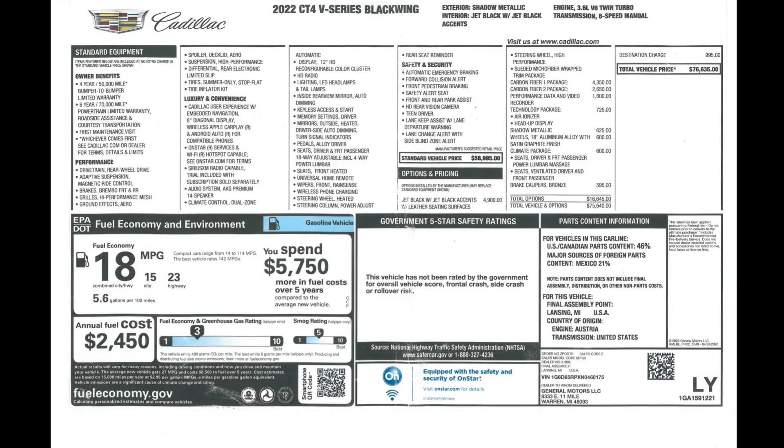The big question is: CT4V Blackwing or CT5V Blackwing, or CT4V Blackwing vs. M3? That's where you guys come in, because I haven't driven either of those other two yet. Subscriptions and views are my currency to get into newer cars and bring them to you, so if you can subscribe and share this with one friend or group who'd enjoy it, that would really help me out. Thanks for tuning in — I'll see you next time.